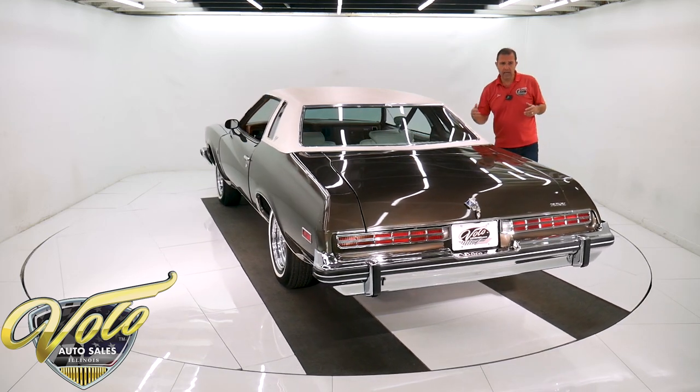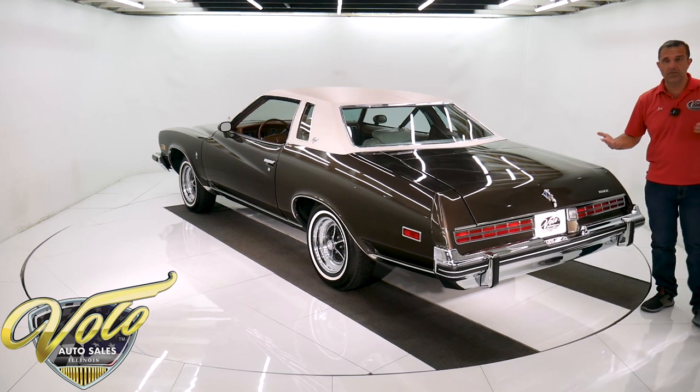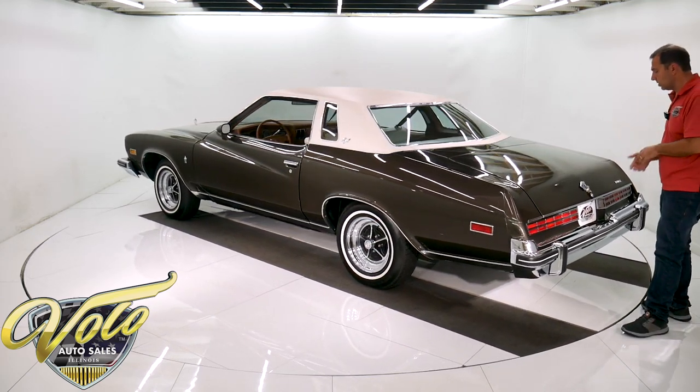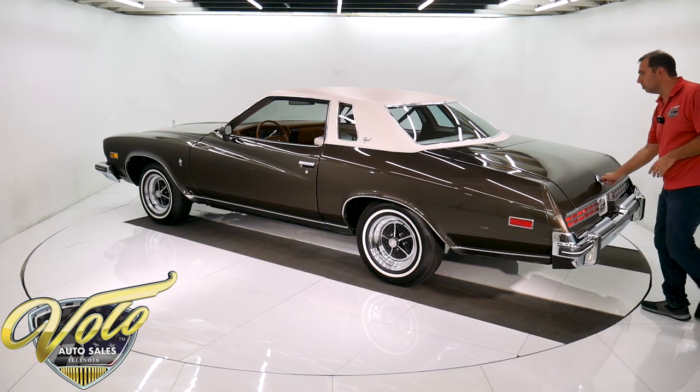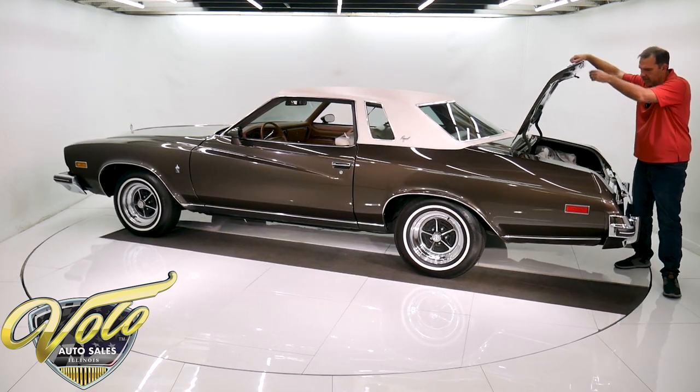It was a nice, clean car. The reason for the restoration is they were just fond of it — the son is the one who restored it. His father bought it brand new, and it has 46,000 actual miles.